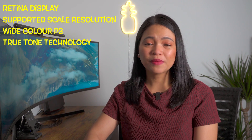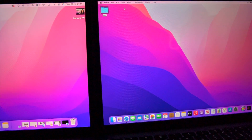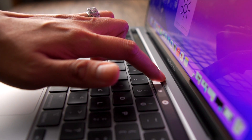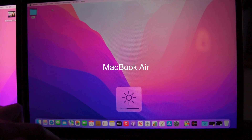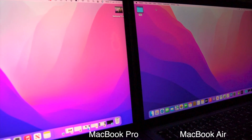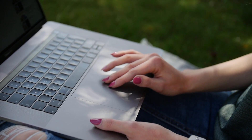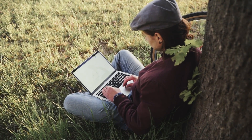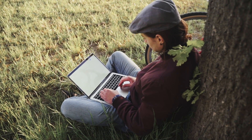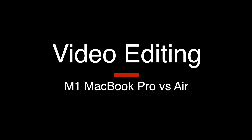Let's talk about the display. Similarities first: Retina display, supported scaled resolution, wide color P3, and True Tone technology. The only difference between the two is brightness — the MacBook Air has 400 nits and the MacBook Pro has 500 nits. If you crank up the brightness you will see that the MacBook Pro is slightly brighter. If you watch a lot of Netflix or YouTube on your laptop you may appreciate the extra brightness. I mostly work using my Samsung Odyssey G9 monitor, but when working outdoors — I love the sun and can't wait for summer and I'm hoping to visit the Philippines soon — I will definitely appreciate the extra 100 nits when the sun is shining on my screen.